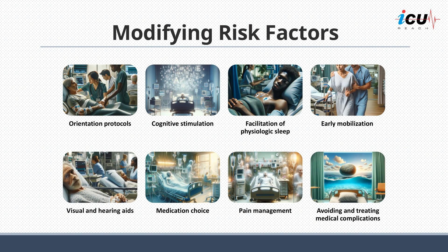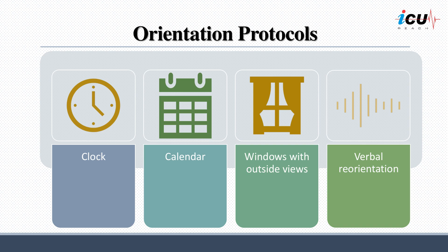A number of factors have been identified as causing or contributing to delirium in at-risk patients. Examples of interventions designed to mitigate risk factors for delirium include orientation protocols, cognitive stimulation, facilitation of physiologic sleep, early mobilization, visual and hearing aids, selecting appropriate medication choice, pain management, and avoiding and treating medical complications.